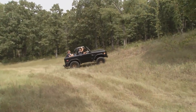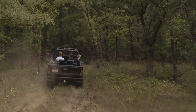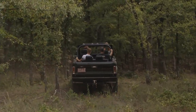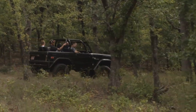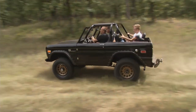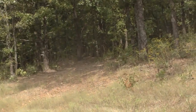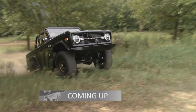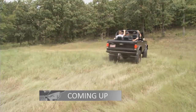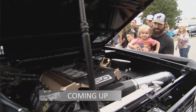I bet we're going to have to lock the hubs. He locked them already — you're good. This Bronco is just getting warmed up, so don't go anywhere — we still have more off-road action to come, and the Brand New Muscle Car crew celebrates a job well done.